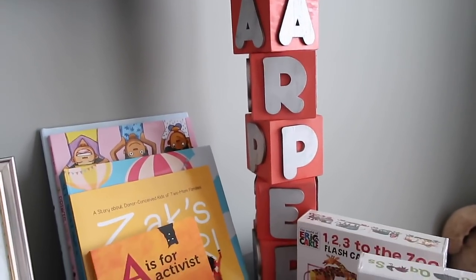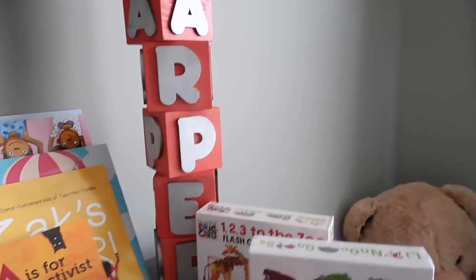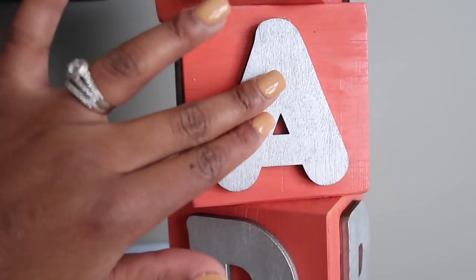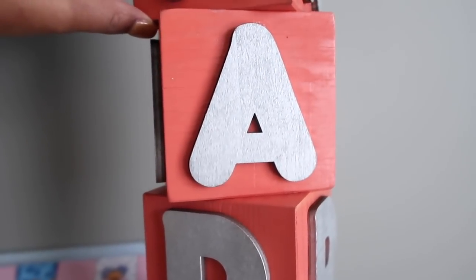This is again from my work baby shower — super cute, just her name. What they were able to do is get wood blocks, paint them, get the letters, get her letters, and then paint them. And then it's actually stuck together.